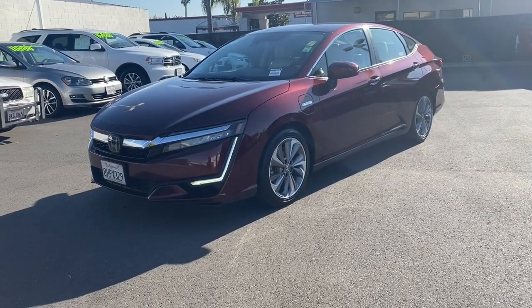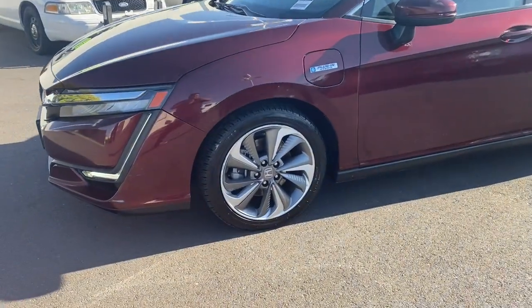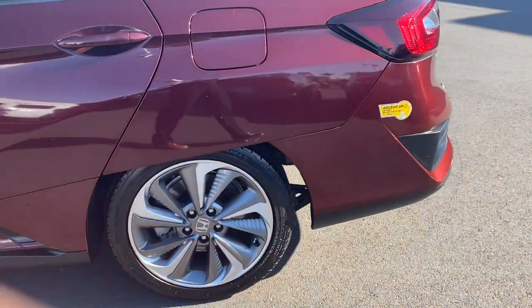Get a feel for the 2018 Honda Clarity Plug-in Hybrid. With less than 200,000 miles on the odometer, this vehicle provides excellent value.